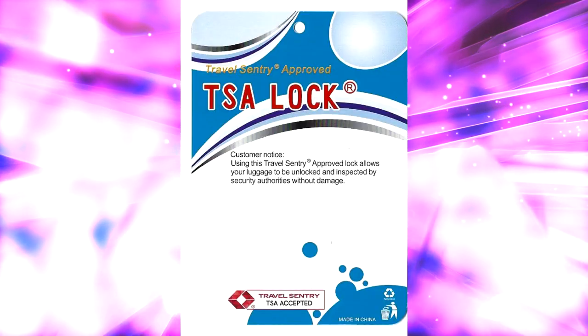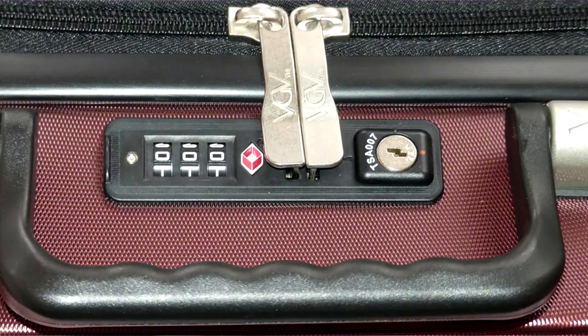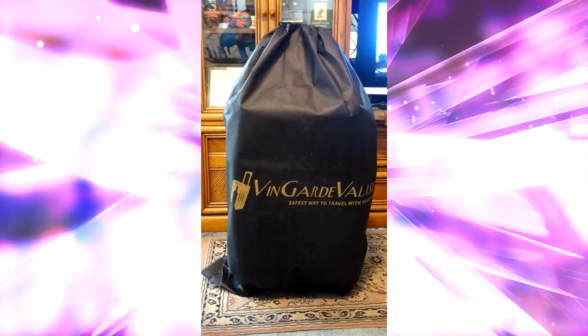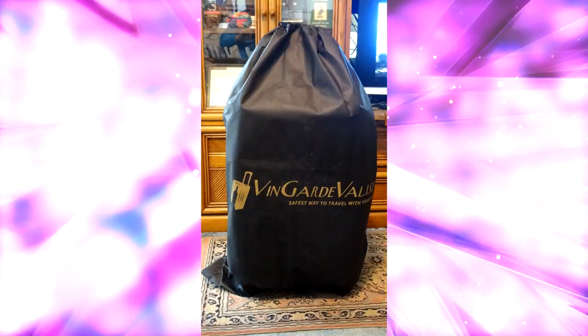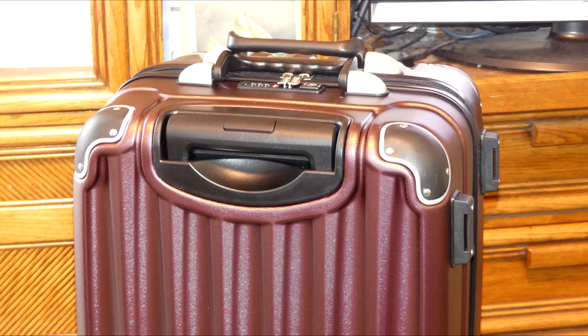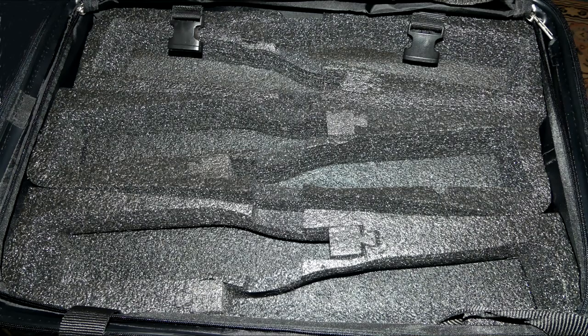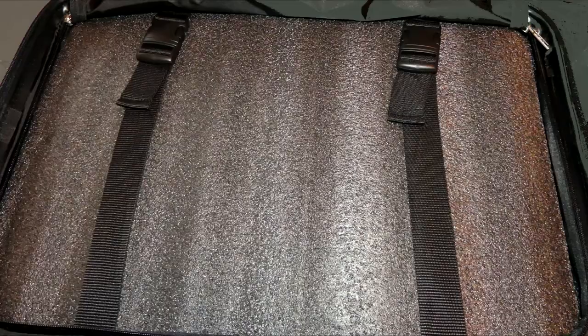My security concerns about shipping expensive wine were relieved when I saw the TSA-approved combination lock, and you can even set your own combination. After ordering our Vanguard Valise, I was genuinely impressed with its construction. The hardshell case is a very high-quality polymer plastic, and it has corner guards for additional protection. The inserts appear to be commercial-grade dense foam with additional protection between both sides.